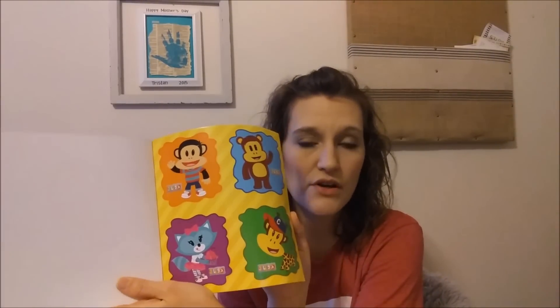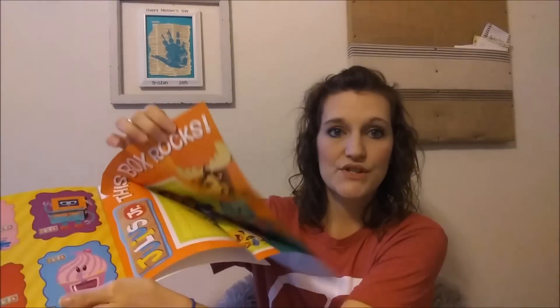This one is the Box Trolls: The Stinkiest Cheese in Cheese Bridge. It includes stickers and its pages are really glossy as well — the pictures look really pretty on that glossy paper. It was $5.99. This is Octonauts and the Whale Shark, as seen on TV — also glossy pages and was $3.99 in regular stores. This one is Julius Jr.: This Box Rocks. It has little poster collector cards that are perforated so you can tear them out, plus stickers in the middle and a foldout poster at the end. It was $5.99 in regular stores.